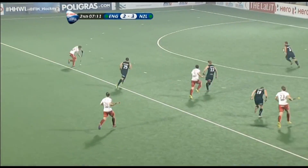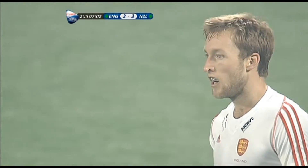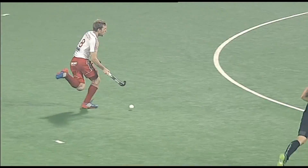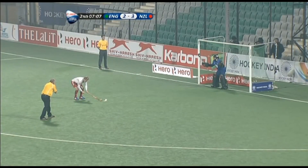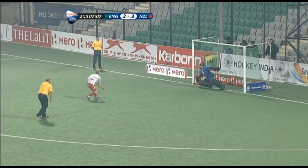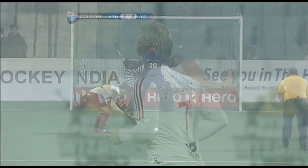Inside the post possibly, straight back up the other end, England with Middleton. Oh, unbelievable. Straight back up the other end, Middleton body checked and England have a penalty stroke to level things. This to equalise — Jackson goes low and to the keeper's right. It's England three, New Zealand three.